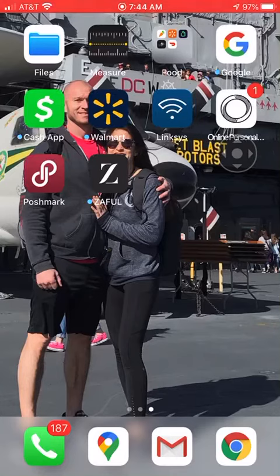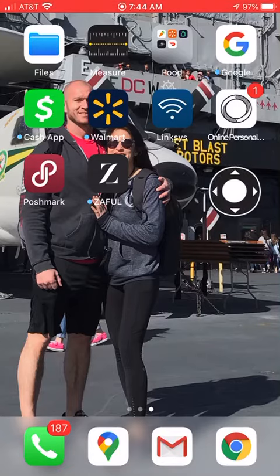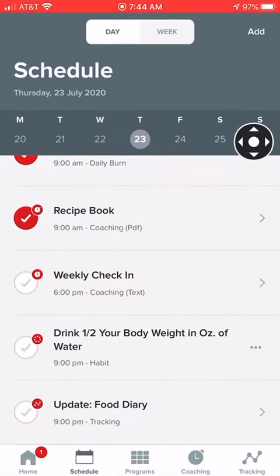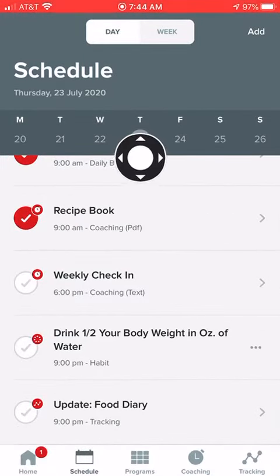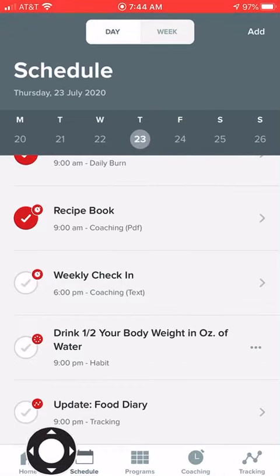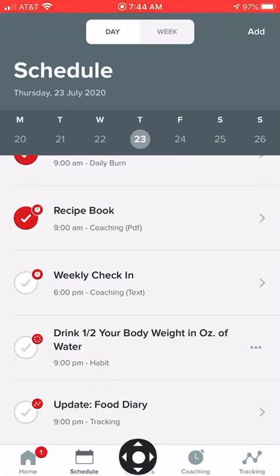What's going on guys, today I'm going to teach you how to do your weekly check-in with us. Let's go to your app, go ahead and click on it and open that up. Today is Thursday, so usually we do our check-ins on Thursday, so I will go over to the schedule.